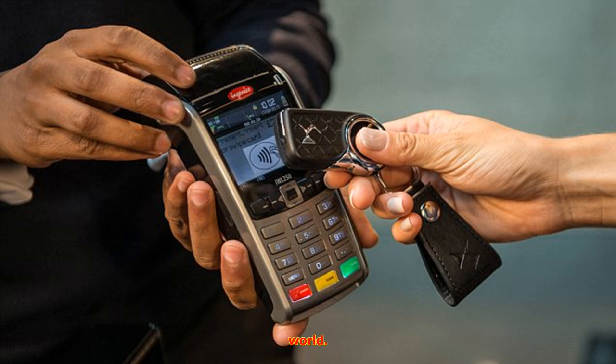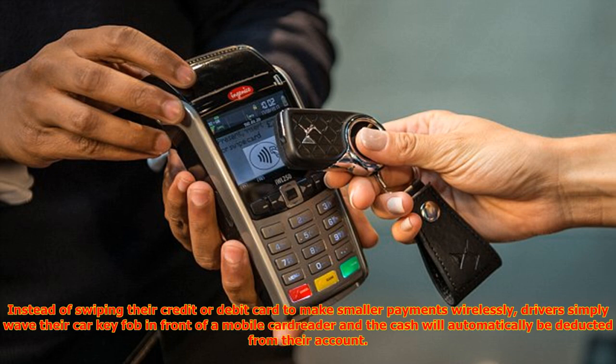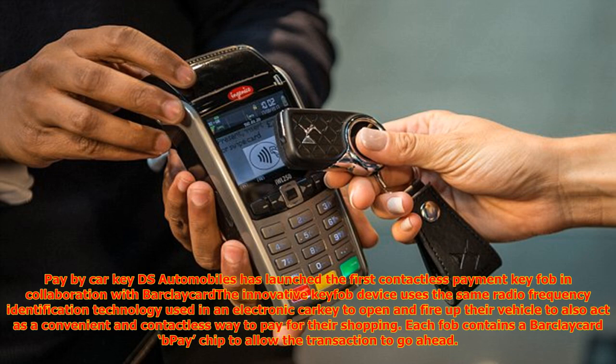Instead of swiping their credit or debit card to make smaller payments wirelessly, drivers simply wave their car key fob in front of a mobile card reader and the cash will automatically be deducted from their account. The innovative key fob device uses the same radio frequency identification technology used in an electronic car key to open and start their vehicle, to also act as a convenient and contactless way to pay for their shopping. Each fob contains a BarclayCard B-Pay chip to allow the transaction to go ahead.